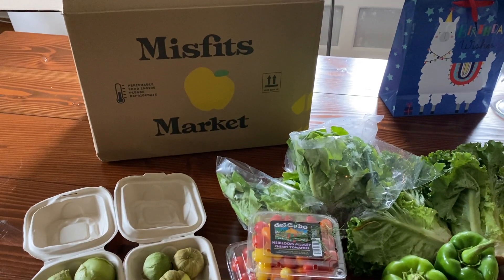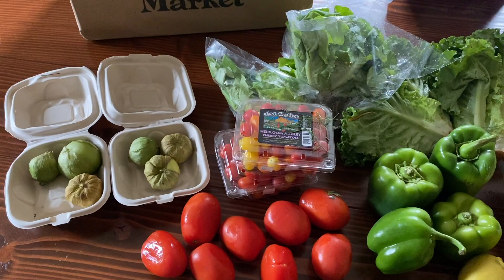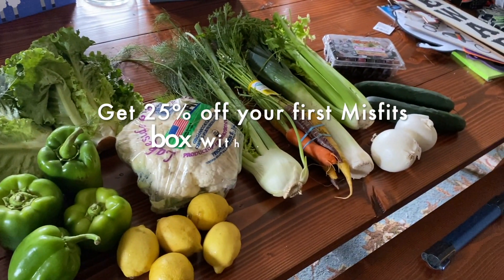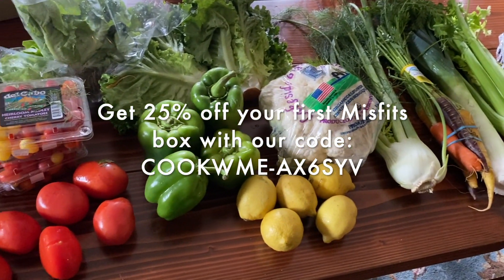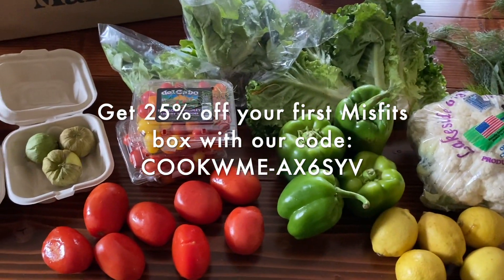Misfits just arrived and I don't know if I'm just hungry or if this really is the best one we've ever gotten. I think it is the best one we've gotten. Everything looks incredible, smells incredible. Look at the colors. I mean look at this haul. Delicious already.